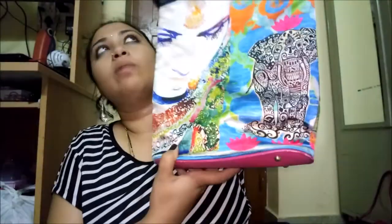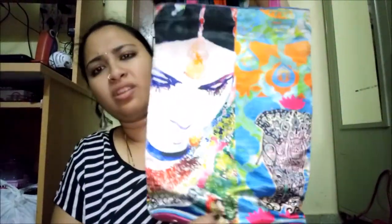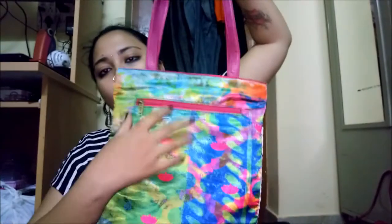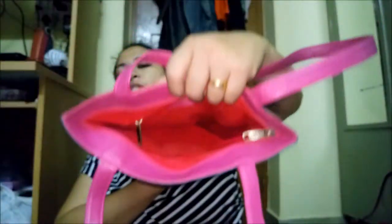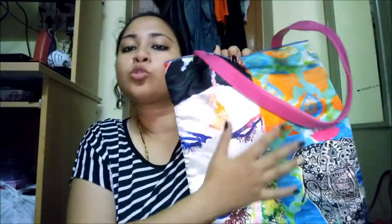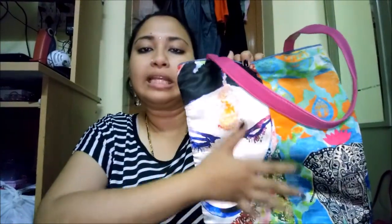Moving on to the pink bags — I have two. The first one I got at an exhibition a few years back. It's beautiful, with a zip closure. It's pretty small and can be used as a school or college bag. The material is very soft — cloth, not leather.